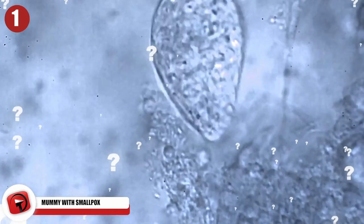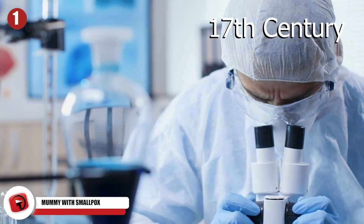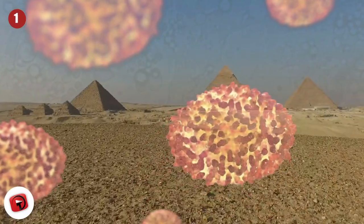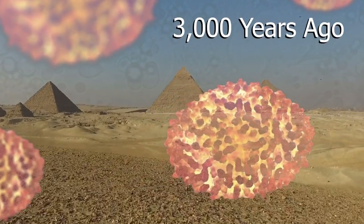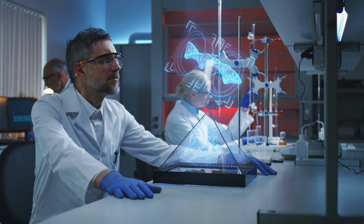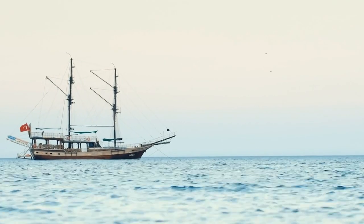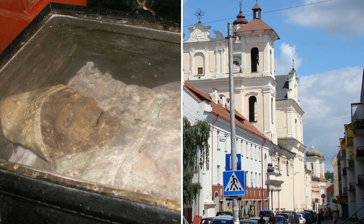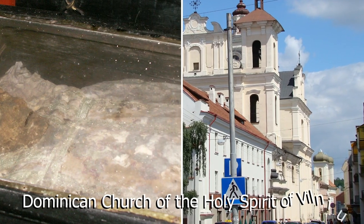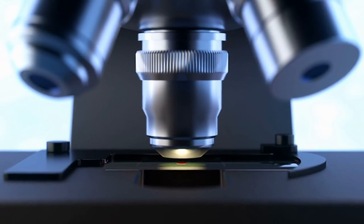Mummy with Smallpox: Could a deadly disease long forgotten be making a comeback? A team of experts analyzing the mummy of a child that died in the 17th century have uncovered traces of smallpox, a deadly virus that ravaged ancient Egypt 3,000 years ago. While studying the viral DNA extracted from the 17th century child, researchers revealed that the deadliest form of the smallpox virus emerged in humans around the time migrants flocked to the New World. After spotting strange scars on the face of a child mummy found in the crypt of the Dominican church with the Holy Spirit of Vilnius, researchers decided to take some samples in hopes of uncovering an obscure virus.